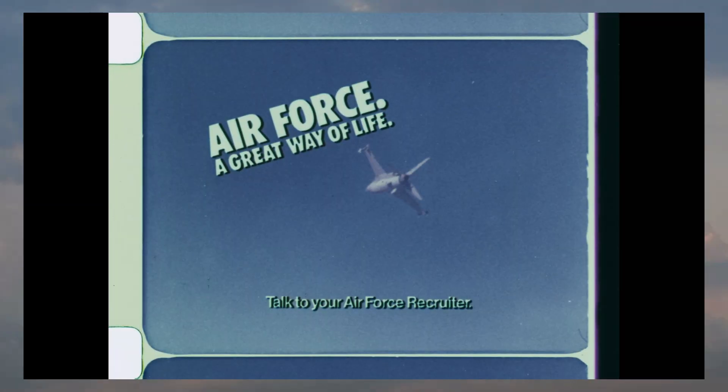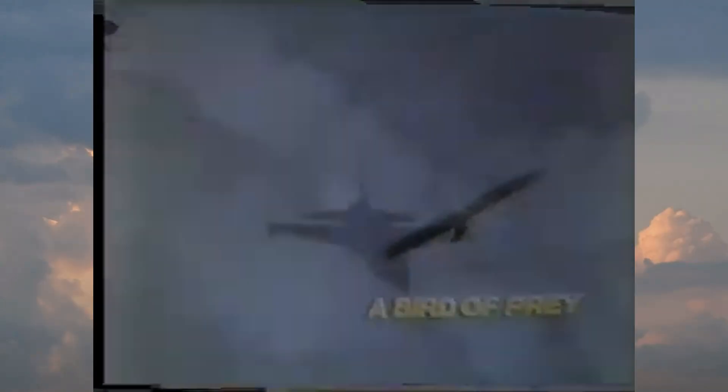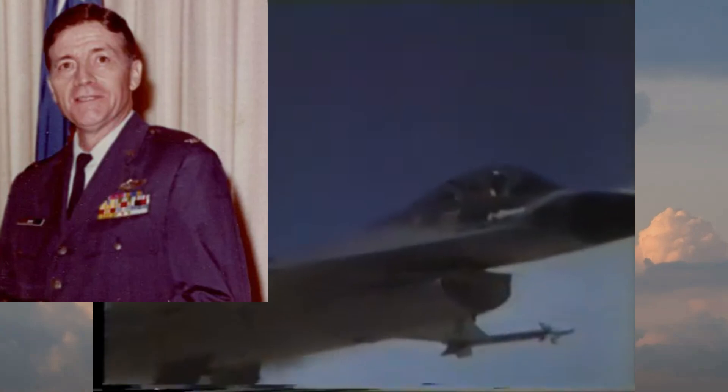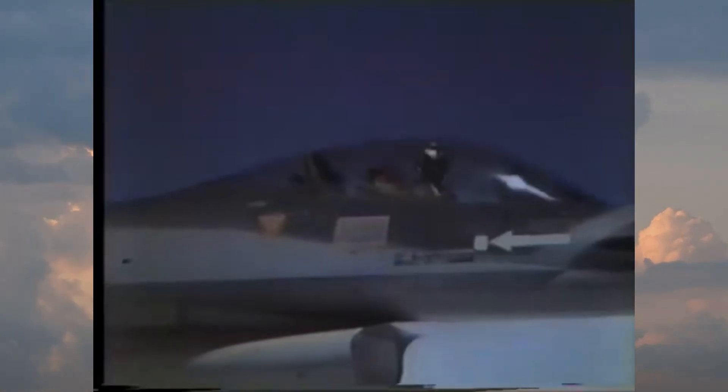The F-16 can trace its roots back to the late 1960s, when it was becoming increasingly apparent that air superiority was the key to being successful in future wars. Colonel John Boyd, a U.S. Air Force pilot and military strategist, came to the conclusion that the United States needed a fighter aircraft that was small, lightweight, and could maneuver with minimal energy loss while still providing maximum thrust.